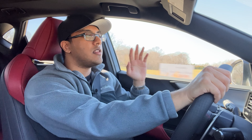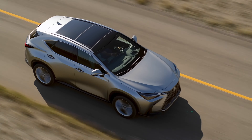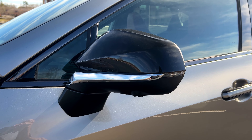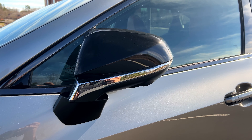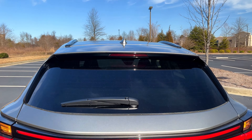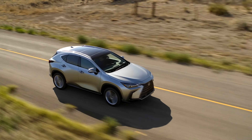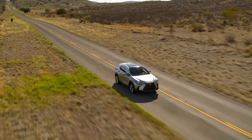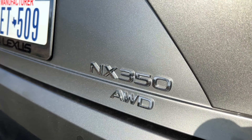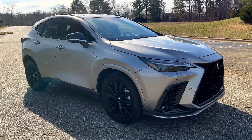Most people will want the 350h hybrid, but wait times can be eight to nine months in the current market. For those willing to go with the 350 turbocharged four-cylinder, you're still getting a great product — a very quick, satisfying daily driver. Car and Driver rated this model at 0 to 60 in 6.6 seconds.